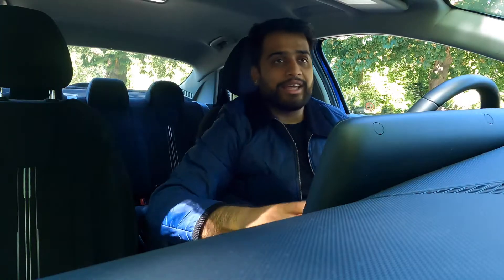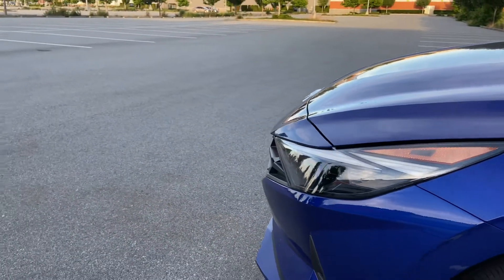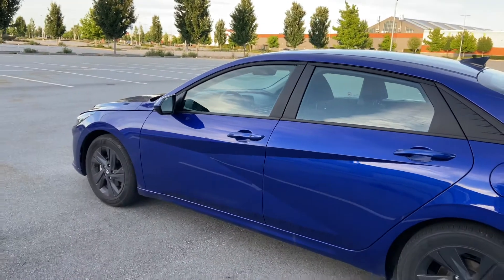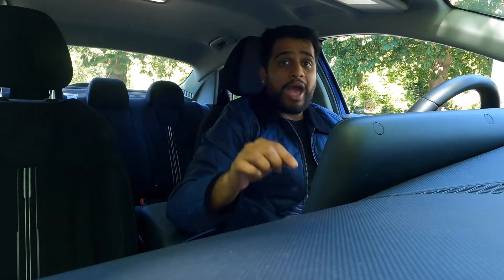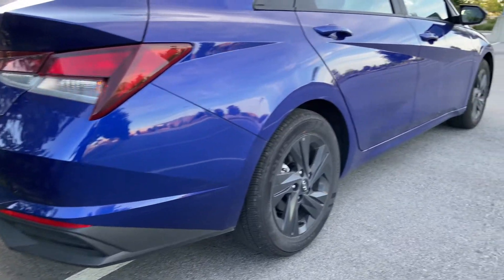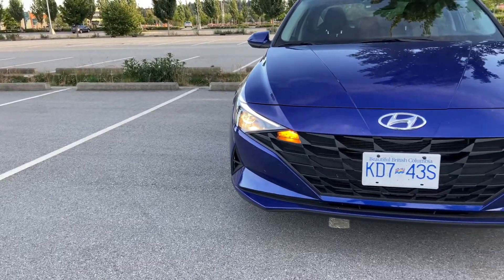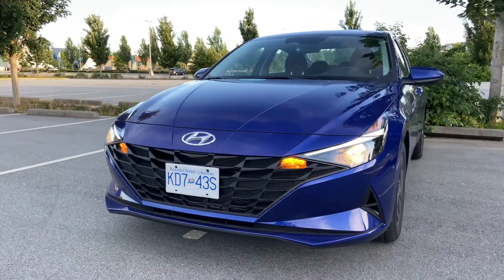Let's start with the styling, and I think personally this is where this car shines. When I first saw pictures of the car and the first couple of reviews, I thought it was classic Hyundai — doing a little bit too much with all these lines and cuts. But having seen this car in real life, I think it actually works very well. All the lines, cuts, and swoops on the side of the body look super cool. The front end is actually my favorite element of the design.